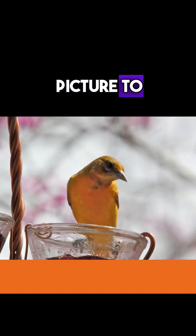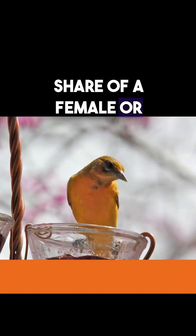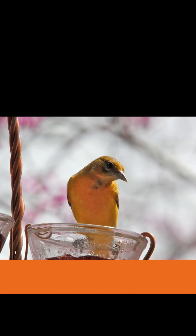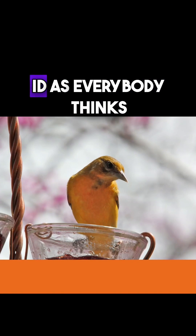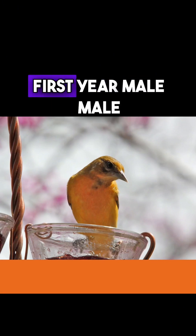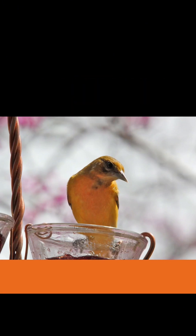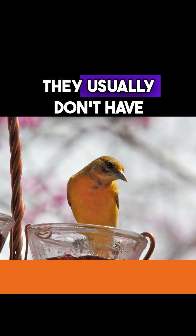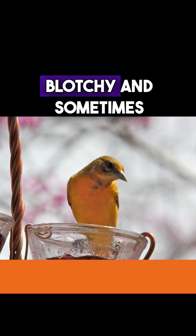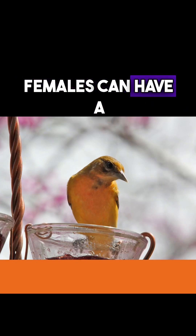Here's a carry picture to share of a female Baltimore Oriole eating her jelly. It's not as easy an ID as everybody thinks, because immature male, first-year male Baltimore Orioles, when they arrive, usually don't have the full black hood and they're very blotchy. And sometimes females can have a